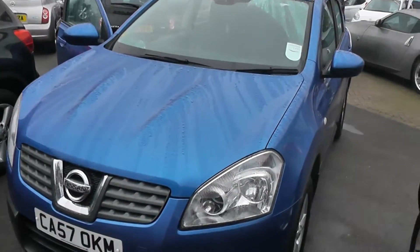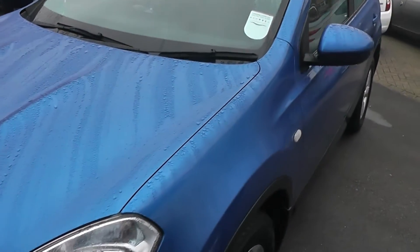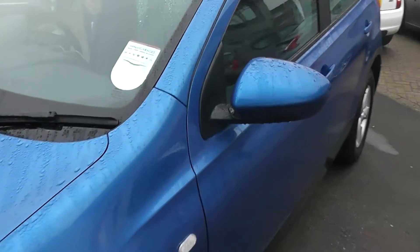Welcome to Wessex Garages on Pennywell Road in Bristol. Here we have the Nissan Qashqai Accenta.